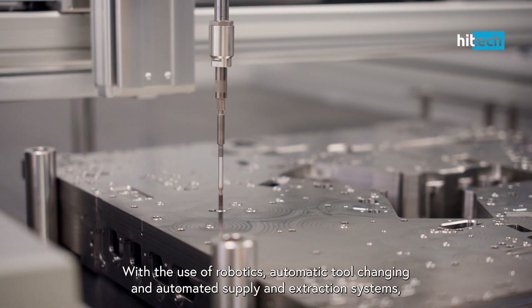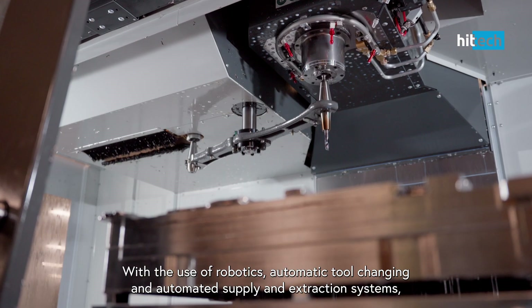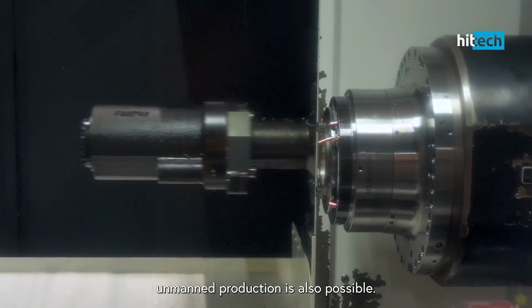With the use of robotics, automatic tool changing, and automated supply and extraction systems, unmanned production is also possible.